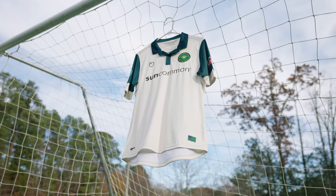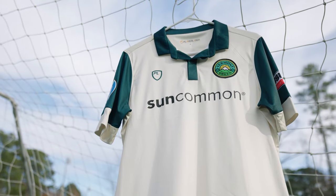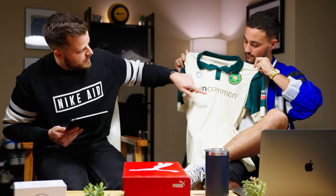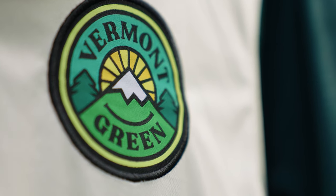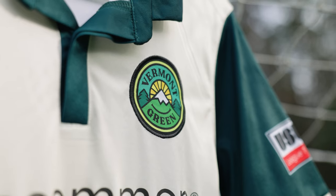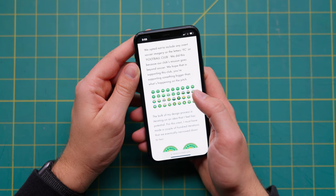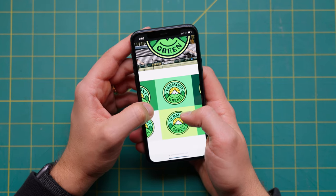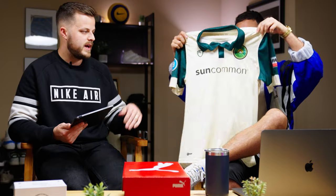The branding is absolutely killer. You're seeing classic colors from the state of Vermont — the old Green Mountain Boys — but this crest is a thing of beauty. It was designed by Matt Wolf, a pretty prominent designer who's done work across tons of clubs globally, especially here in the US. He's also a co-founder of the club, so the branding is sick, the kits are sick.